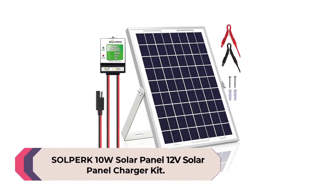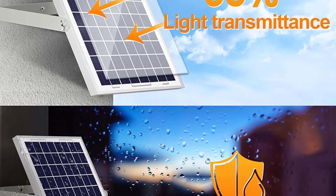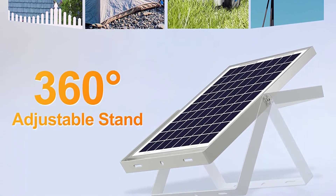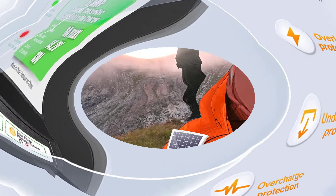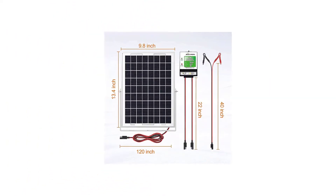Number 4: Solperk 10W Solar Panel 12V Solar Panel Charger Kit. Solperk is a smaller, younger brand of solar-powered devices, including this larger, more powerful 12-volt solar battery charger. It's a good alternative for individuals who want something adaptable and strong, with a maximum power output of 10W.